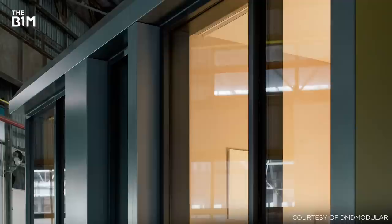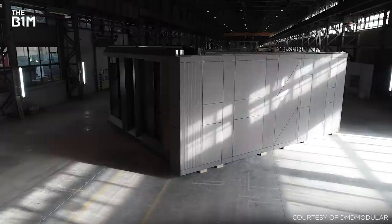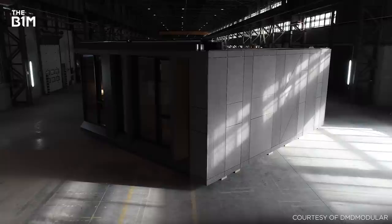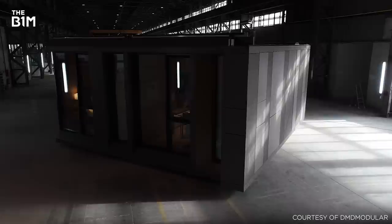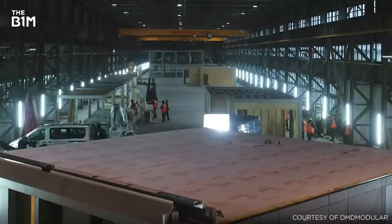While speed and cost were the primary drivers behind Marriott's use of off-site construction techniques, the approach in fact provides a range of benefits. Constructing the tower's modules under controlled conditions allows quality to be greatly improved. This means that, regardless of the weather, changing site environment, or the location of each module within the building, every room will be delivered to a consistently high standard.